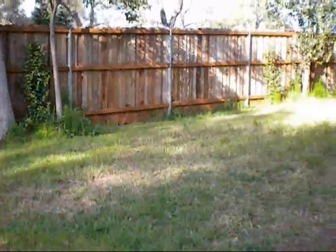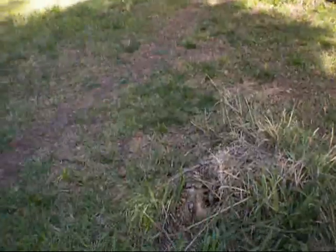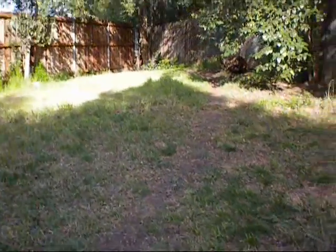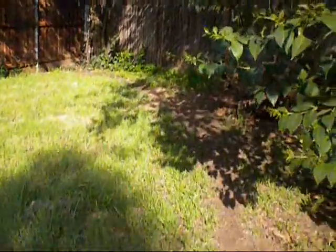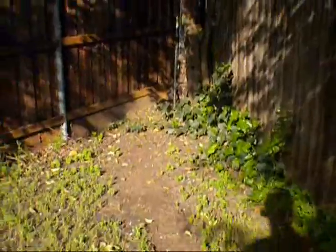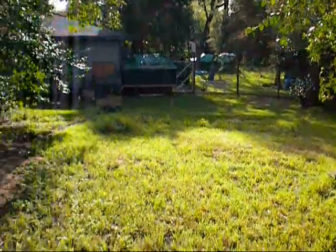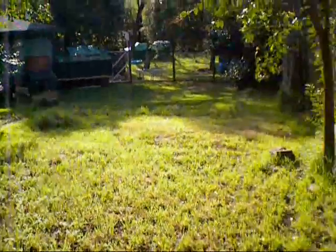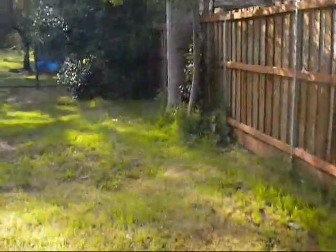This is all chicken yard, all along here. It's a pretty good size. That's a ways away. It's a good size yard. Lots of shade, lots of trees, all kinds of stuff to pick through out here.